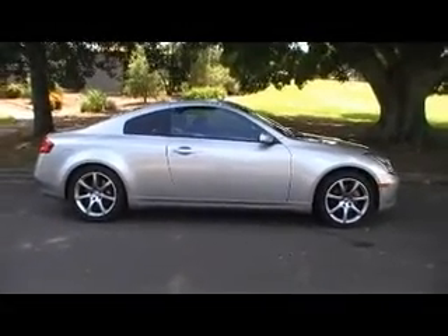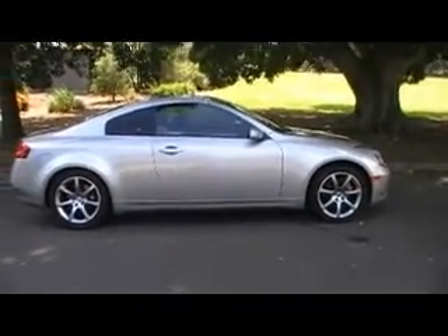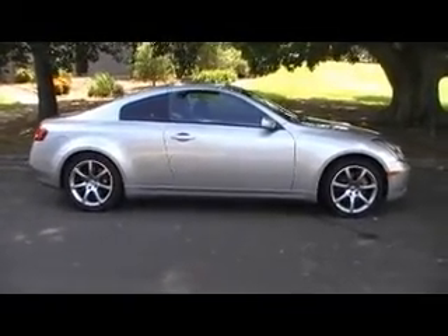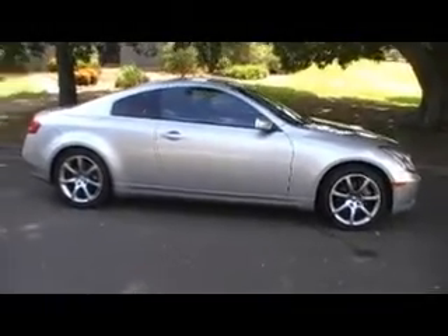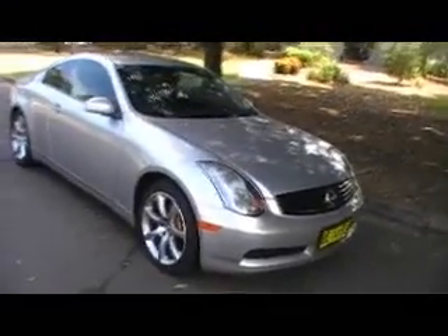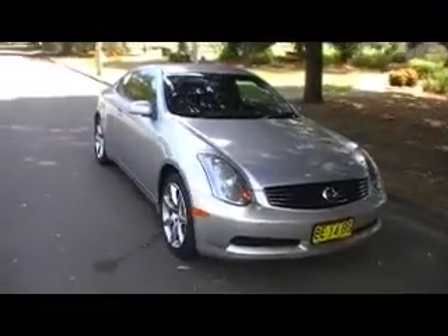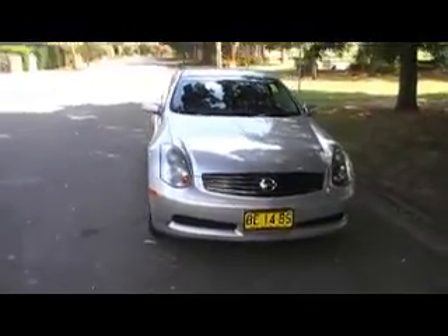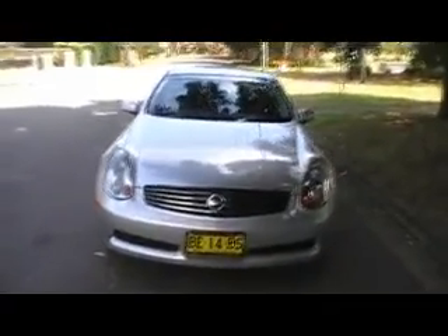Hello viewers, this is Joel from Edward Lees. I just wanted to show you another exciting car that we've got in stock. This is a V35 350 GT Nissan Skyline, and I personally absolutely love this car. This car to me is what you would get if you crossed a Monaro with a Lexus — it's got plenty of power and even more luxury.